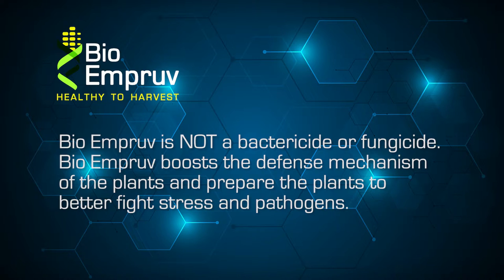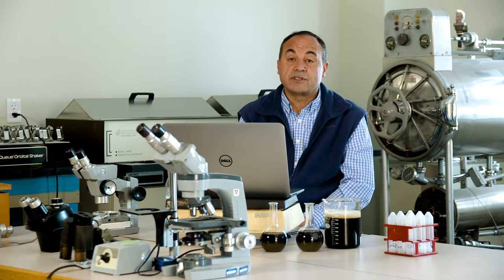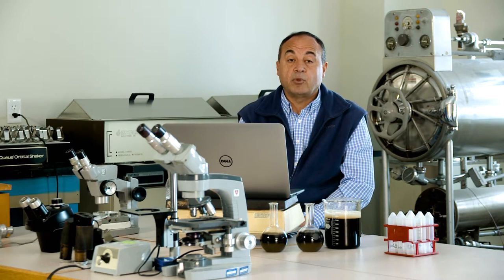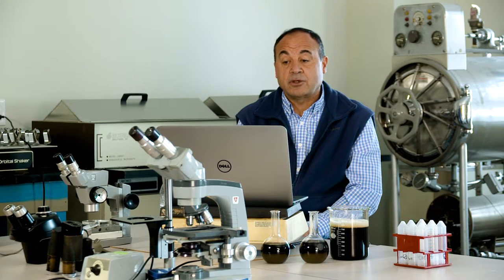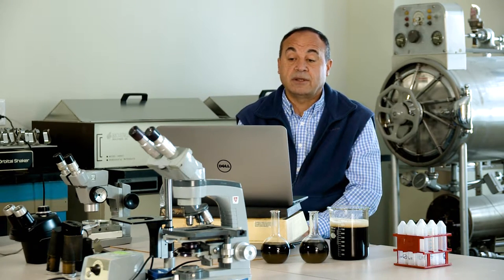Bio-Improve is not a bactericide or fungicide. Bio-Improve boosts the natural defense system of the plants and prepares them to better fight stress and pathogens. Bio-Improve was discovered by accident as we were researching different biological extracts to help with bacterial ring rot of potatoes. We do a lot of potato work in Idaho and bacterial ring rot is one of the major issues that seems to be occurring more often.